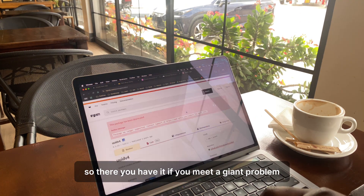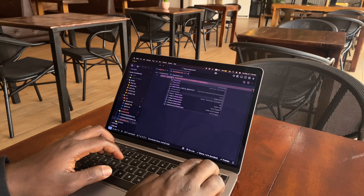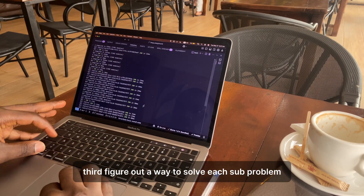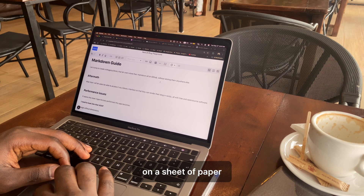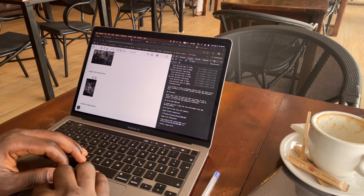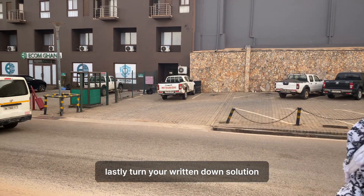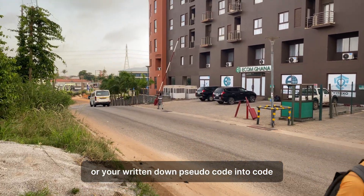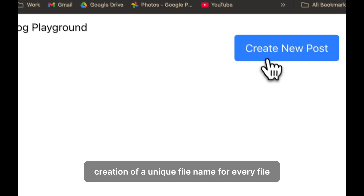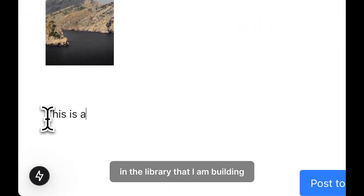So, there you have it. If you meet a giant problem: first, understand the problem by writing it down; second, break the problem into subproblems; third, figure out how to solve each subproblem on paper — or if you can't, try googling the solution and see how other people are solving it; and lastly, turn your written-down pseudocode into actual code. This was the process I used to solve the creation of a unique file name for every markdown file in a library I am building.